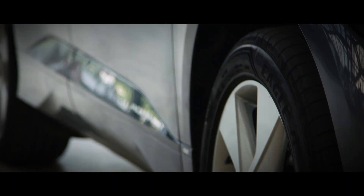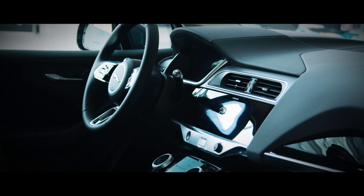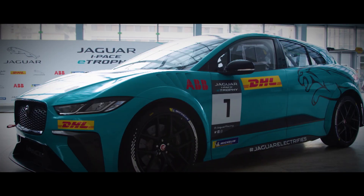At the heart of Jaguar's electric revolution lies the World Car of the Year, the all-electric I-PACE — and this revolution has sparked evolution.